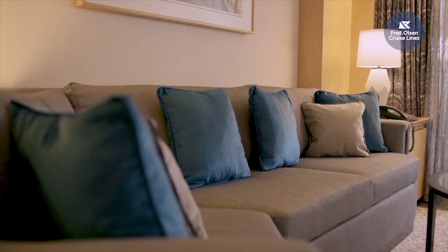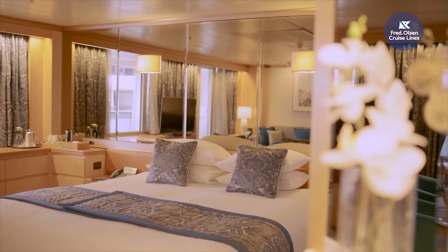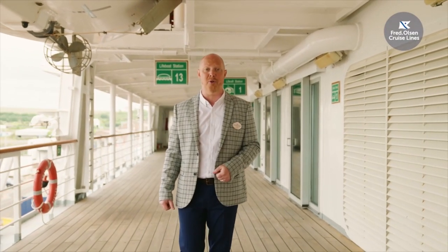And there you have it — many reasons that we're extremely proud to welcome Bolette and Borealis as the newest members of the family. All of our ships are smaller than many other cruise ships and designed with attention to detail. We hope you enjoyed this video, and from all of us here at Fred Olsen Cruise Lines, thank you and see you on board really soon.